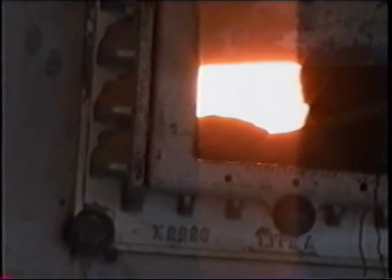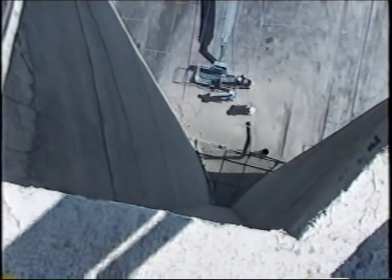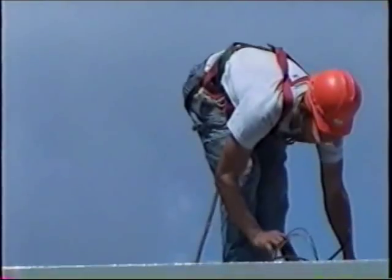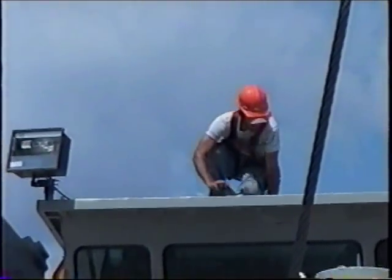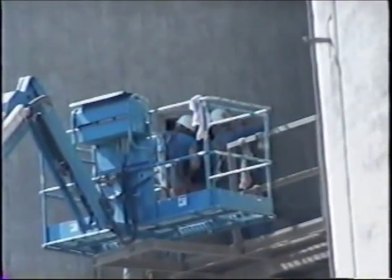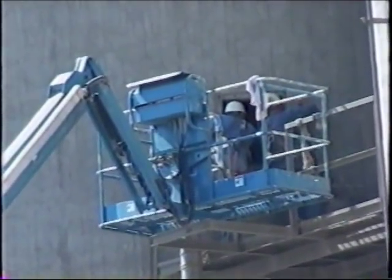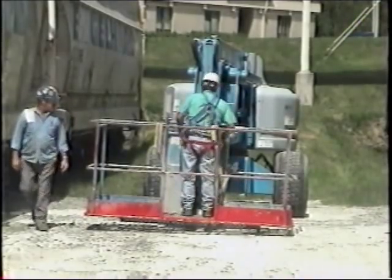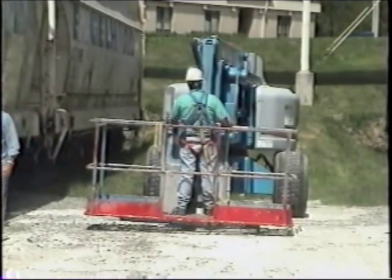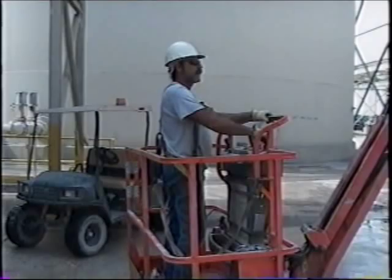Periodically, residue will build up on the sides of the kiln and must be removed. Only highly skilled workers should ever attempt this process. Many accidents, some fatal, have occurred around cement plants from falling. Any time workers must work in elevated areas, fall protection must be worn. Handrails and toe boards should be kept in place along walkways to ensure safe access. Fall hazards are also present when using man lifts, which are utilized frequently around cement plants for maintenance and cleaning. Always tie off while inside a man lift bucket in case of hydraulic failure, if the bucket tips, or if you overreach. Follow all manufacturer's recommendations while using the man lift.